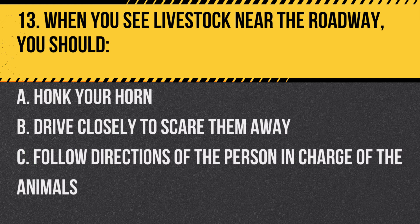Question 13. When you see livestock near the roadway, you should… A. Honk your horn. B. Drive closely to scare them away. C. Follow directions of the person in charge of the animals.